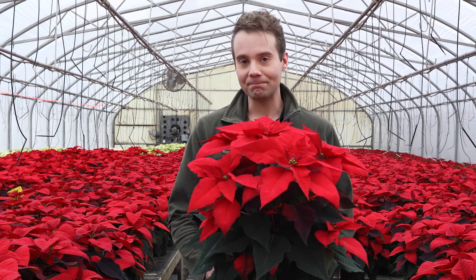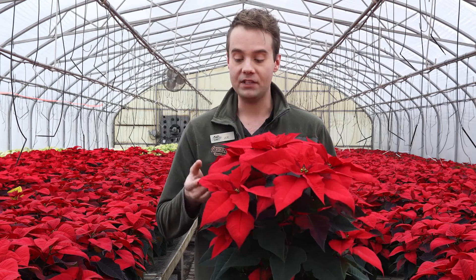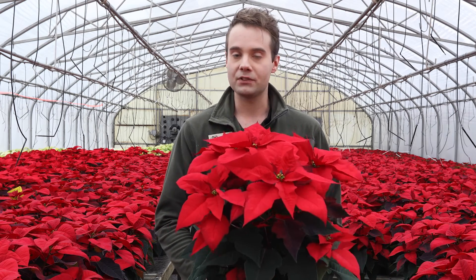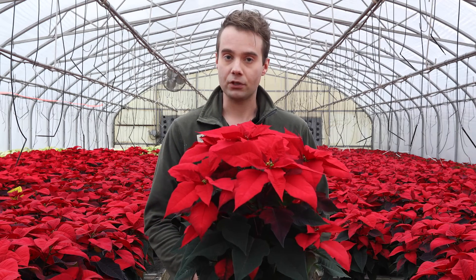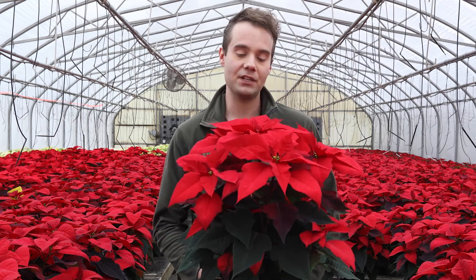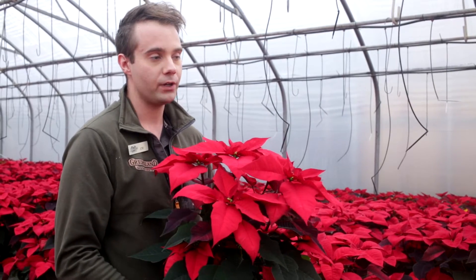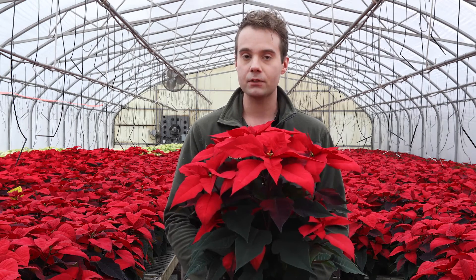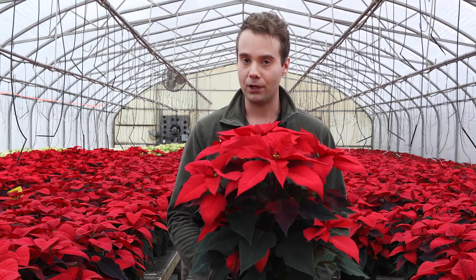The poinsettia actually grows wild in Mexico, and its name comes from Joel Roberts Poinsett, who was the first U.S. ambassador to Mexico. He's widely credited as being the first person to introduce the poinsettia into general popularity in the United States. The poinsettia's connection with Christmas is thought to originate from a 16th century Mexican legend in which a young girl who was too poor to afford a Christmas gift placed some weeds in front of a church altar, and they bloomed into beautiful red poinsettia flowers.